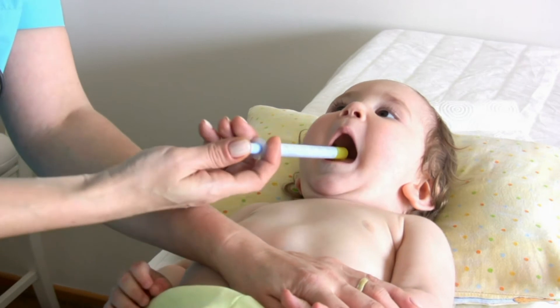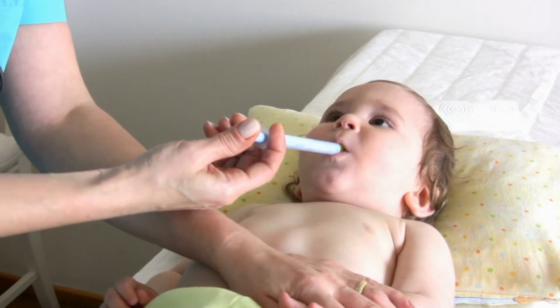This way, consequences like physical or mental retardation or slow development can be prevented in most cases.